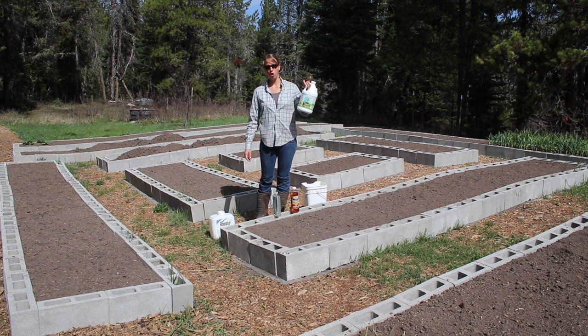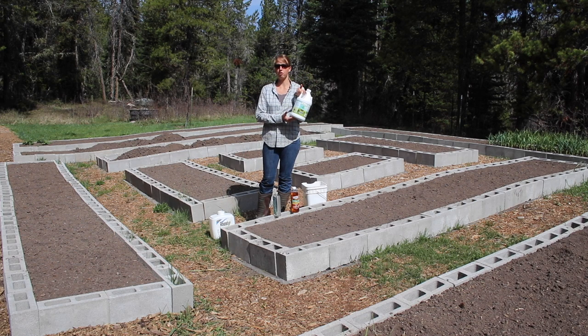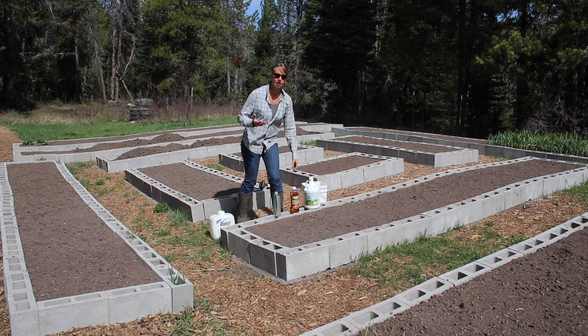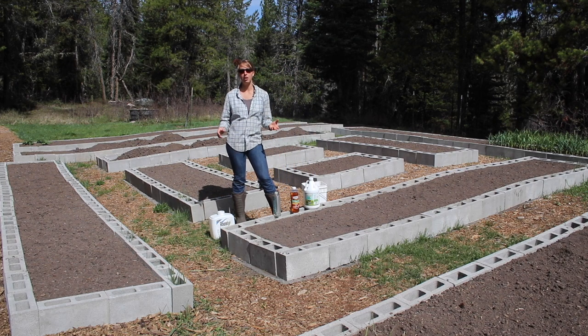Household vinegar from the grocery store is usually 5% acid. Cleaning vinegar is about 6% acid. This is horticultural vinegar — you can get it at farm stores, ranch stores, or order it from Amazon. This is 20% acid. It's still vinegar, just more acid and less water. It will break apart into oxygen, hydrogen, and other things in the soil that are not harmful and don't leave a lasting residue like glyphosate and many commercial weed killers.